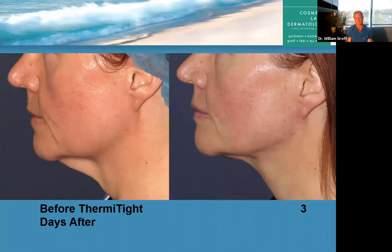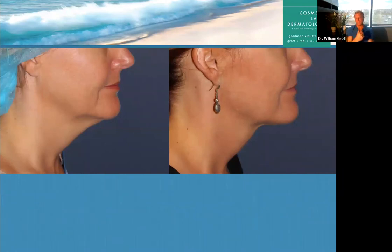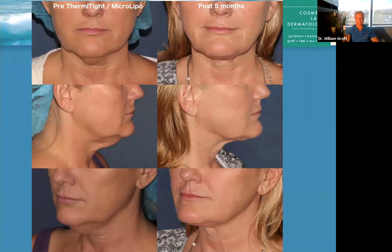Here's a great one — this is only three days after the Thermitite procedure. Look at the definition of her jawline and the tightening of the area. You can't even see the entry points where I entered her skin — it heals without any residual marks. Same patient, different angle — maybe a little bruise, but not bad. Patients as young as their 20s come in for this Thermitite procedure because there's a genetic component to submental fat under the chin. You can be in great shape and still have it. The millennials really like this procedure. Here's that combination — resurfacing and Thermitite — and the consistency of the results, with another patient seven weeks out.